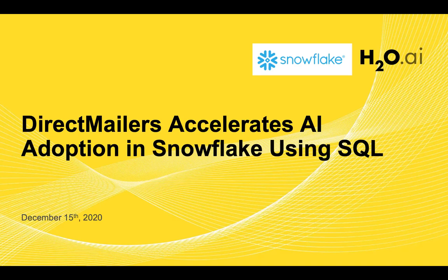So let's start. Thank you for joining us today to learn how Direct Mailers, a Snowflake and H2O customer, took advantage of using SQL to score data faster and more efficiently with H2O Driverless AI. My name is Bruna Smith and I'm on the marketing team here at H2O.ai. I'd love to start off by introducing our first speaker of this webinar, Yves Laurent, who is our Director of Partnerships and Channels at H2O.ai.